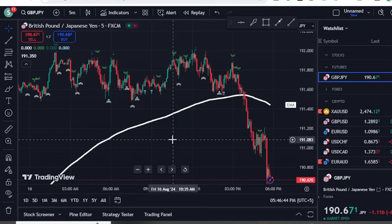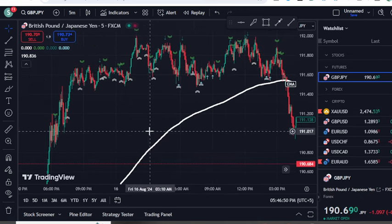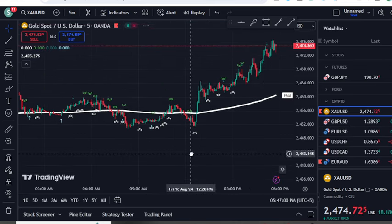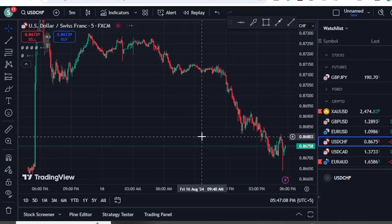Today I'm going to share a five-minute scalping strategy that works like magic and lets you catch small moves. If you are a scalper, watch this video. If you are a swing trader, you can skip this video right now, because this is only for quick scalpers who want to make fast money in a short time.